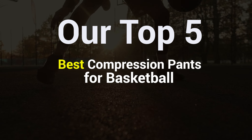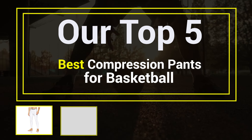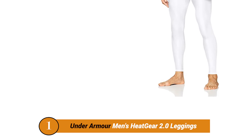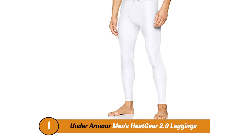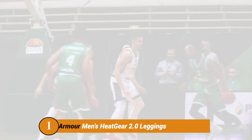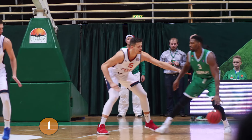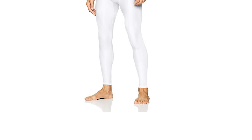Our Top 5 Best Compression Pants for Basketball. Sportswear nowadays is dominated by three major brands: Adidas, Nike, and Under Armour, so it makes a lot of sense that some of the best tights for basketball come from these brands.